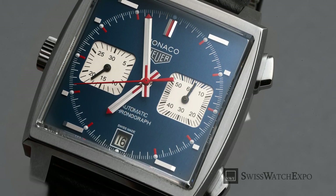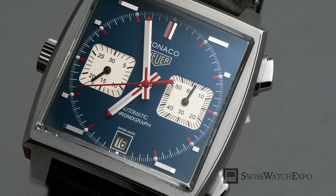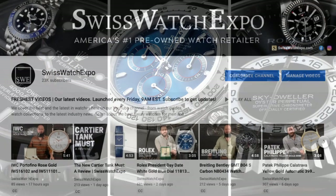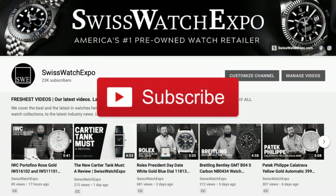Left-handed watches perform like traditional watches with added coolness and practicality. Explore our selection of left-handed watches at SwissWatchExpo.com. Want to learn more about watches? Click on the upper right screen for our watch guides playlist. We launch two videos weekly on the best and the latest in watches — subscribe to our YouTube channel to get updates.